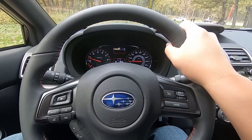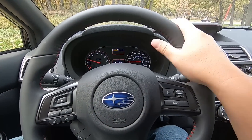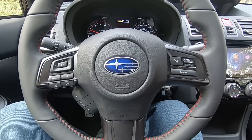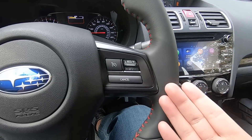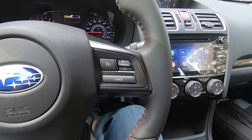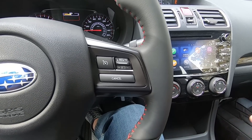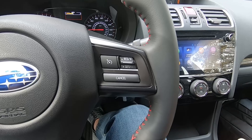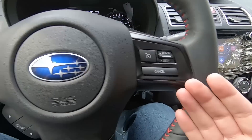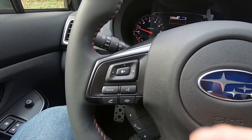In terms of thickness and feel, it's absolutely fantastic. The 10 and 2 positions are a bit thicker, and the leather wrapped around it feels nice. In terms of buttons, there's not that many. On this side is regular cruise control — unfortunately no adaptive cruise control, because on the six-speed manual WRX you don't get EyeSight or the pair of cameras and all the safety features that come with it.